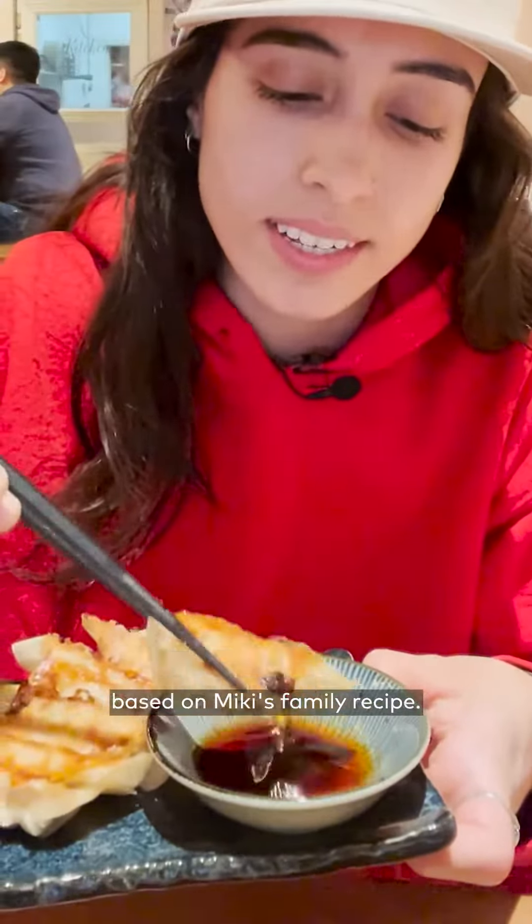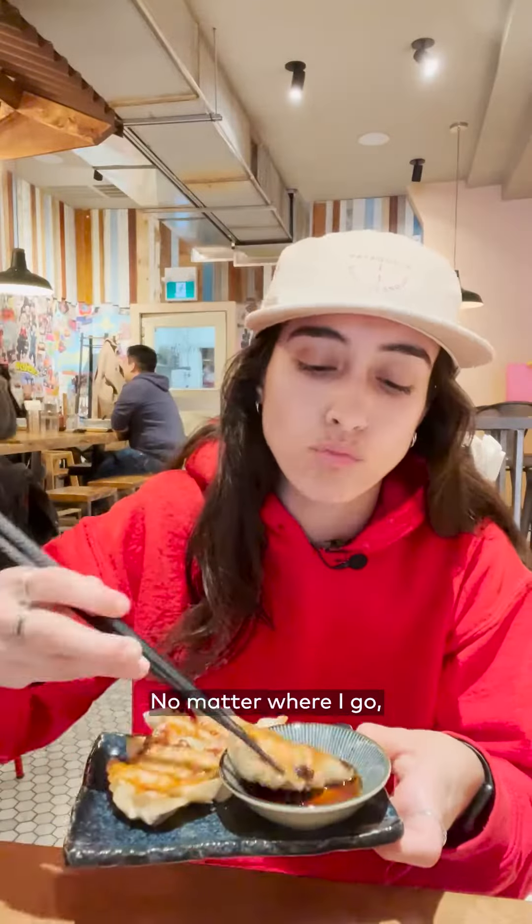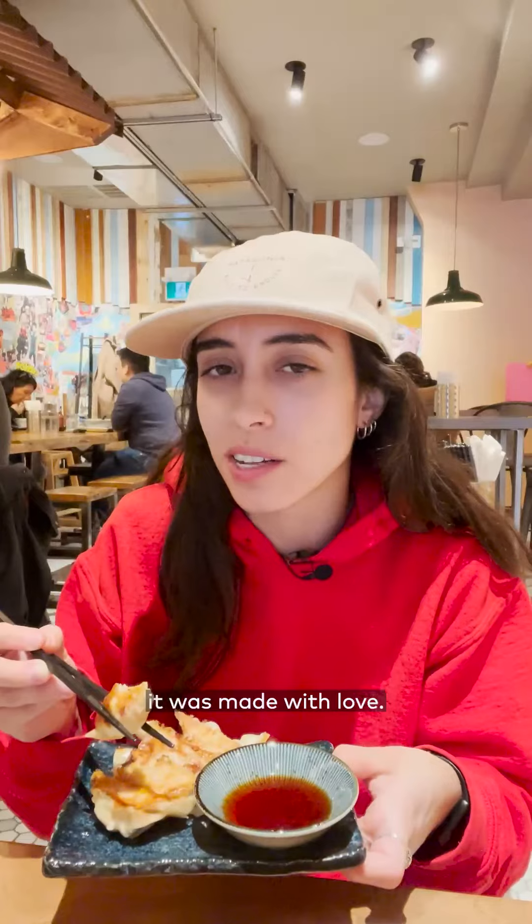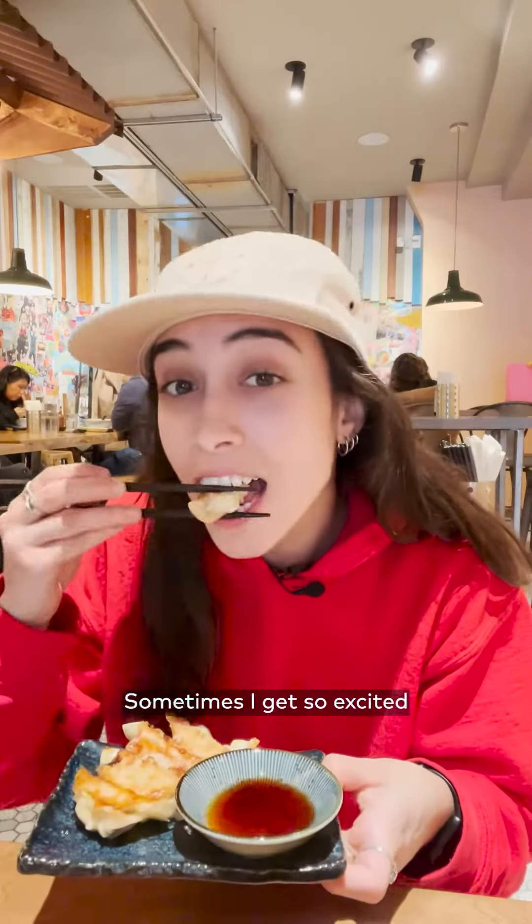Five pork gyozas — based on Mickey's family recipe. No matter where I go, this is going to be a side that I order. You can tell it was made with love. Sometimes I get so excited I don't even chew.